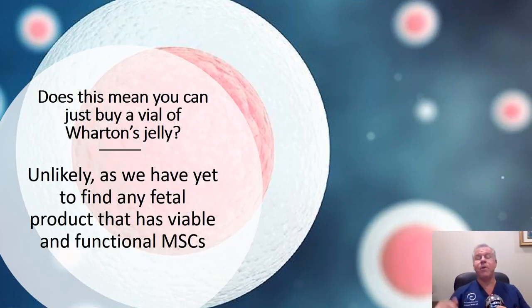So does this mean you just go buy a vial of Wharton's jelly to try to get MSCs? The answer is unlikely. The Interventional Orthopedics Foundation has tested many different products and found no viable and functional MSCs in any fetal tissue product to date.